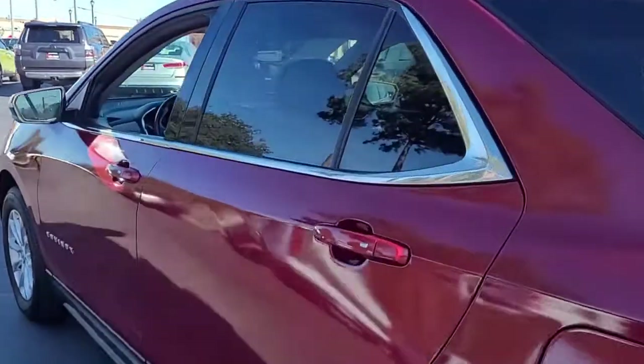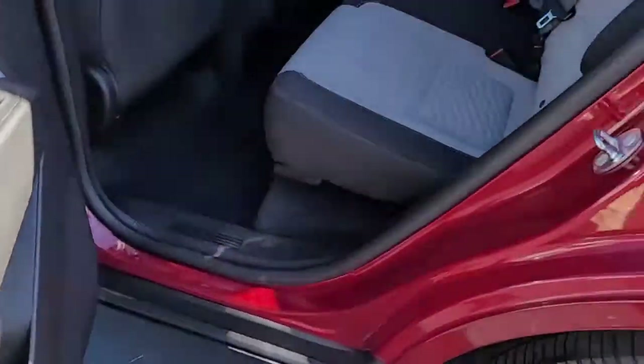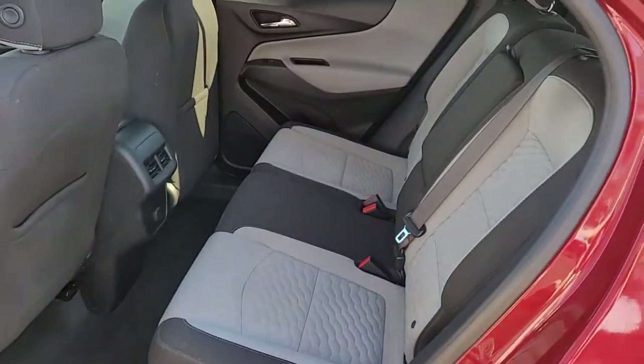Looking inside this mid-size SUV, you've got a two-tone interior — black and gray — with black and gray cloth upholstery.